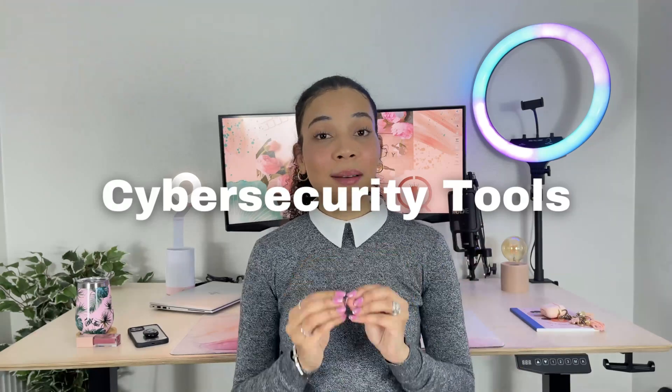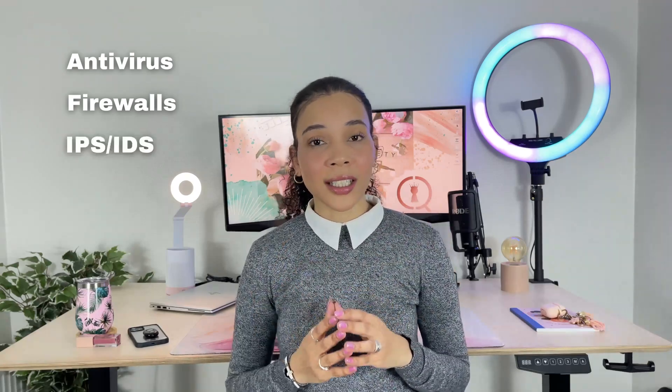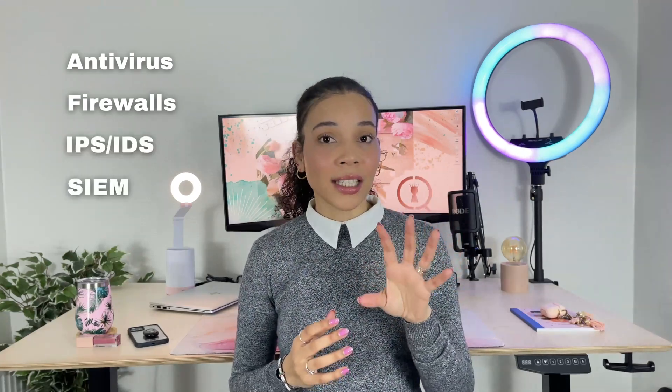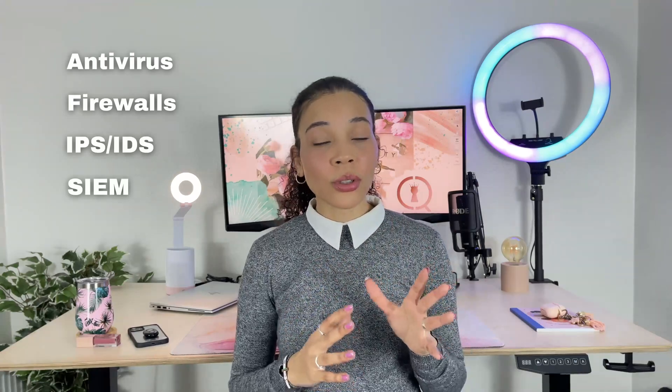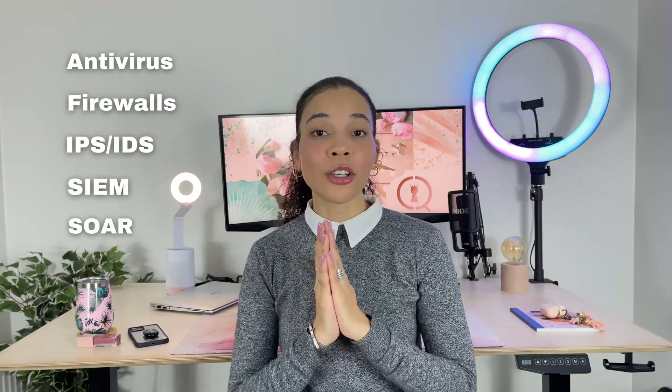Next up is the various cybersecurity tools. As a cybersecurity analyst you will need to be able to work with multiple different cybersecurity tools. This can include antivirus software, firewalls, intrusion prevention or detection systems, your SIEM — security incident and event management — tools, SOAR — security automation orchestration and response — tools, and numerous others. You need to have a good understanding of these tools and platforms and know how to use them effectively.